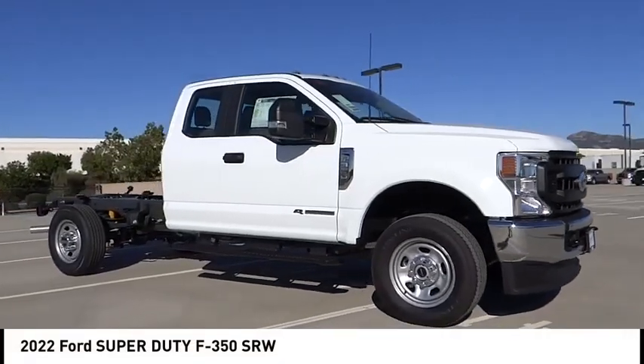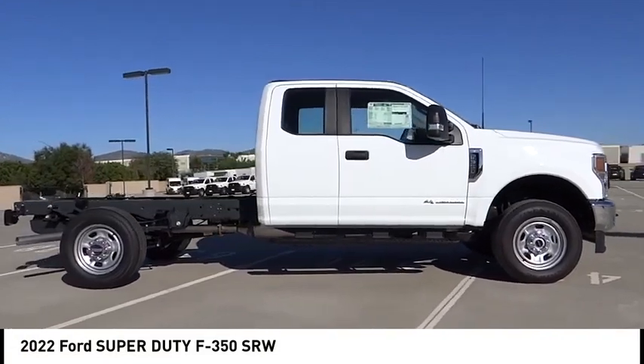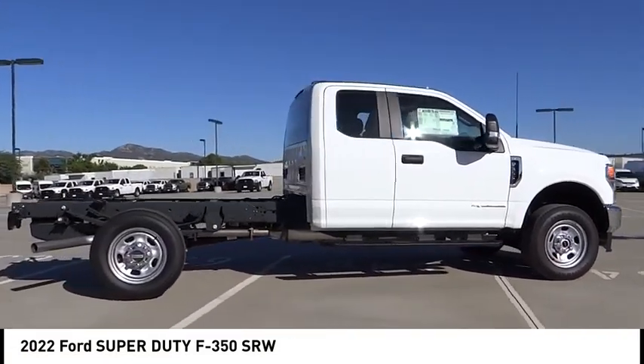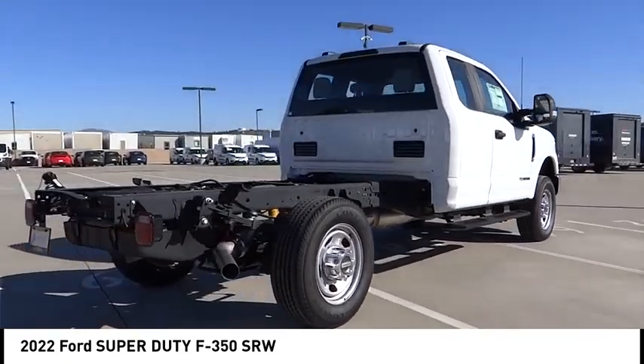Make a great choice today with the 2022 F-350 Super Duty. Head-to-head fuel efficiency, head-to-head towing, head-to-head torque — Ford F-350 Super Duty.